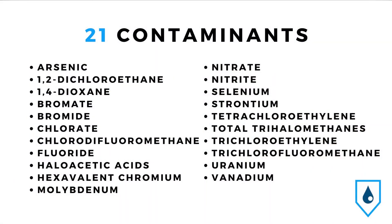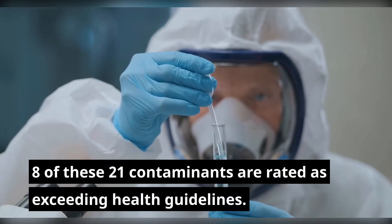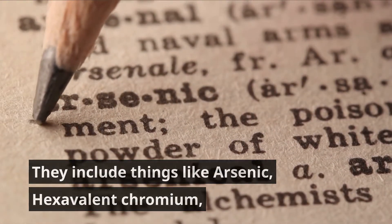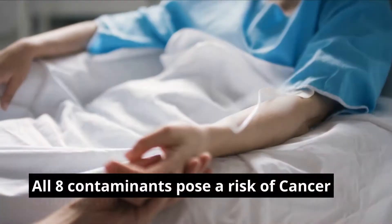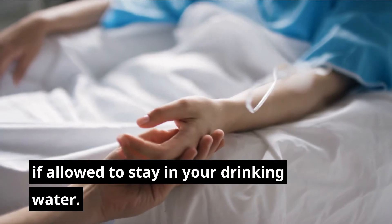LA has a total of 21 contaminants analyzed by the Environmental Working Group, a consumer advocacy non-profit. Eight of these 21 contaminants are rated as exceeding health guidelines. They include things like arsenic, hexavalent chromium, and multiple byproducts of chlorination. All eight contaminants pose a risk of cancer if allowed to stay in your drinking water.